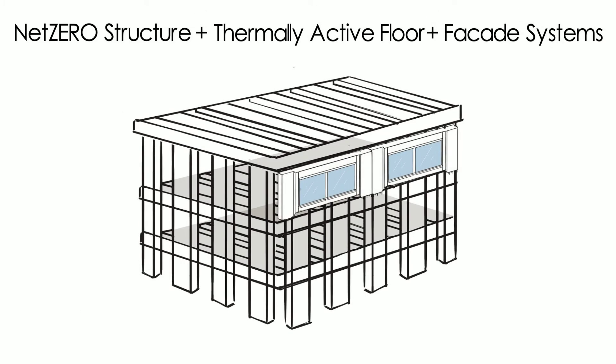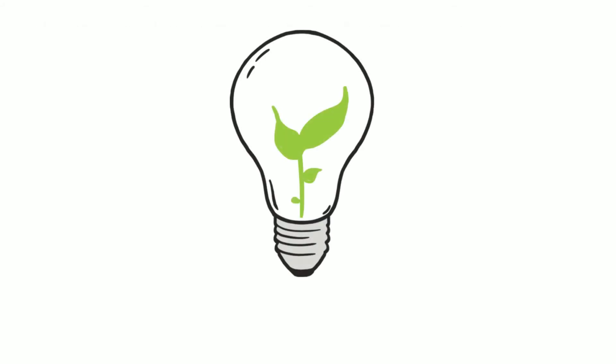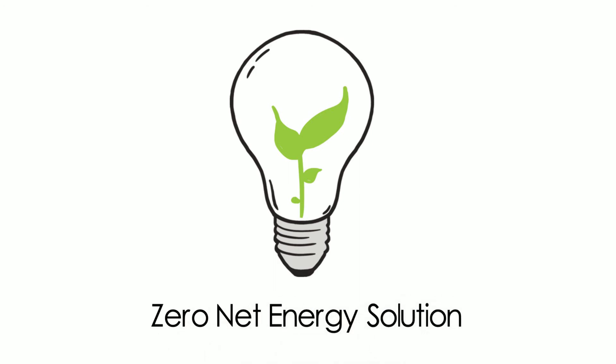and facade systems all work together as a complete system, leveraging proven concepts to reduce energy consumption and enable a simple, zero-net energy solution.